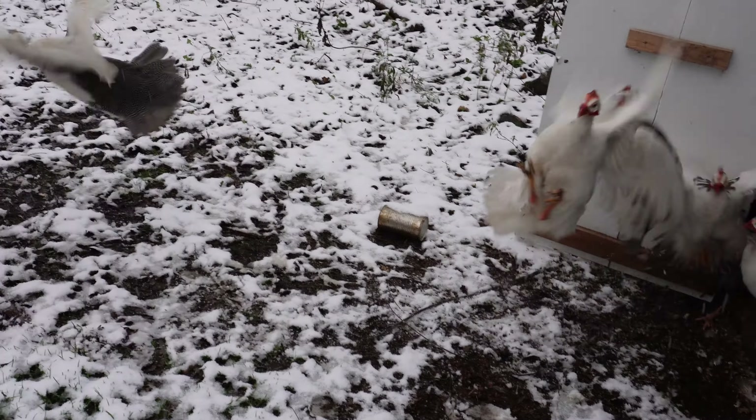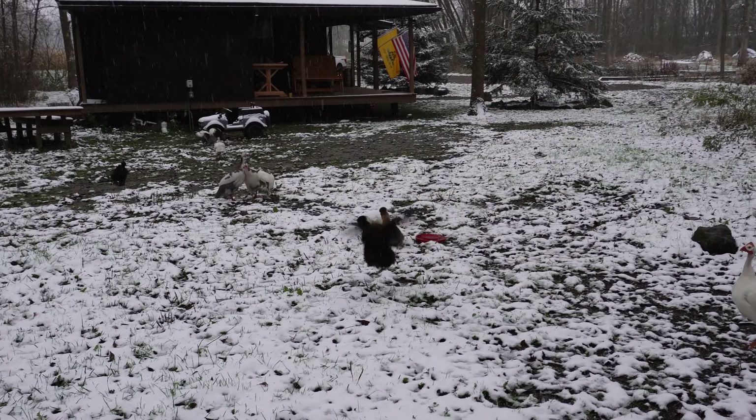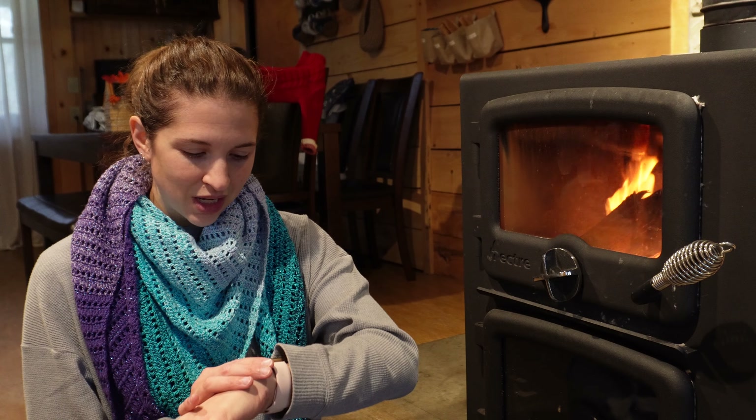We just got our first snow of the year and I thought this would be a really good time to talk about how we're planning on heating our really small, not very well insulated hunting cabin for the entire winter. We live in the northeast of the United States, so it gets pretty cold. Currently in November, the temperature right now is 34 degrees, so it's not too bad, but we're definitely starting to feel it.